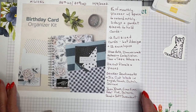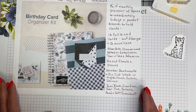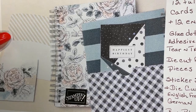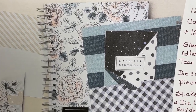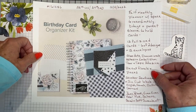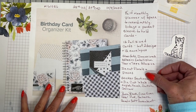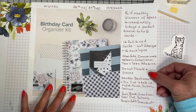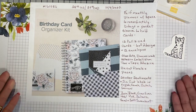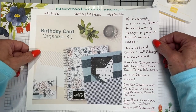You get sticker sentiments and die-cut labels, not only in English but French, Dutch, and German. The colors they are building this around are basic black, evening evergreen, petal pink, Sahara sand, and soft succulent. I haven't seen anyone sell a birthday card organizer for several years now — I've got one that's really old and about ready to fall apart, and I have loved using it. For $25, I think you're getting an awful lot. Stay tuned for that on October the 4th.